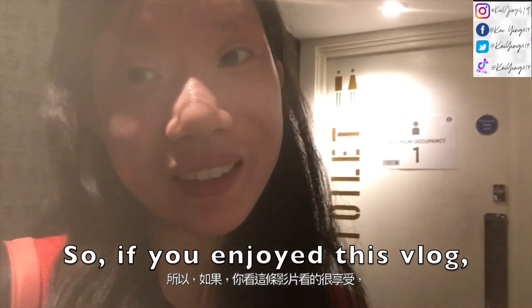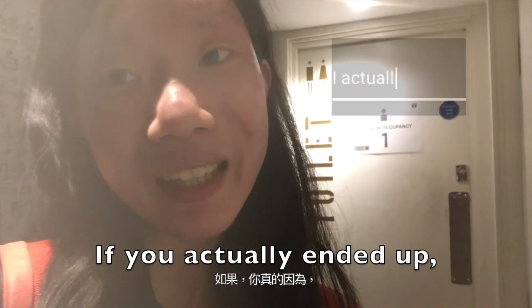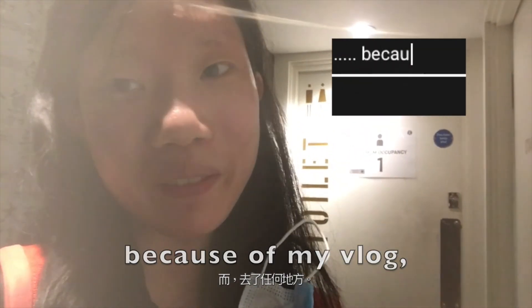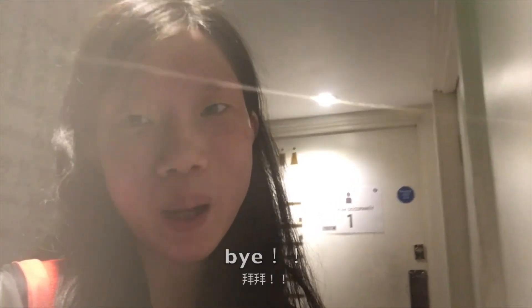If you enjoyed this vlog, don't forget to subscribe, like, and share it with your friends. Comment down below to let me know if you actually ended up going to any of these places because of my vlog. I will see you all with another travelling vlog or music related videos. Bye!